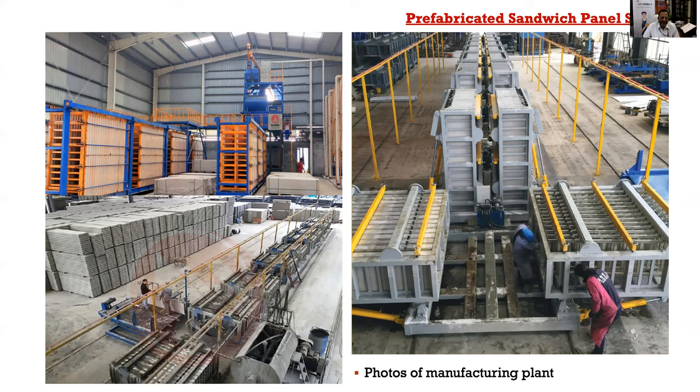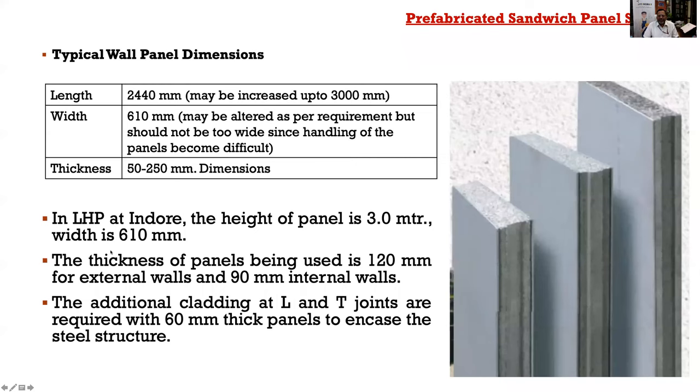In a typical factory setup, preset molds receive the lightweight concrete or special composite concrete, which is then left for curing and stacked ready for transport. The typical dimensions can be customized, but for the Lighthouse Project at Indore, panel length is up to one storey height (2.44 meters) and width is approximately 2 feet (610 mm). Thickness varies from 50 to 250 mm depending upon application; for Indore, 120 mm is used for external walls and 90 mm for internal walls.